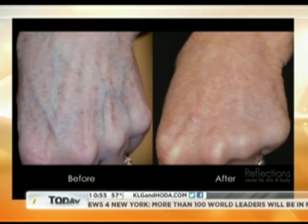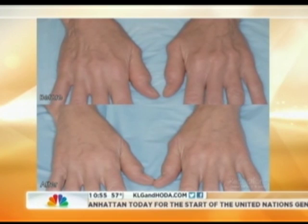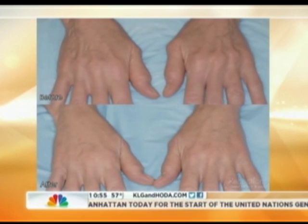People take real good care of their faces now, but they have to realize that the hands are just about as visible as the face. They don't put sunscreen on and the hands are out in the sun all the time. As a result, they suffer from the same signs of aging that the face does.